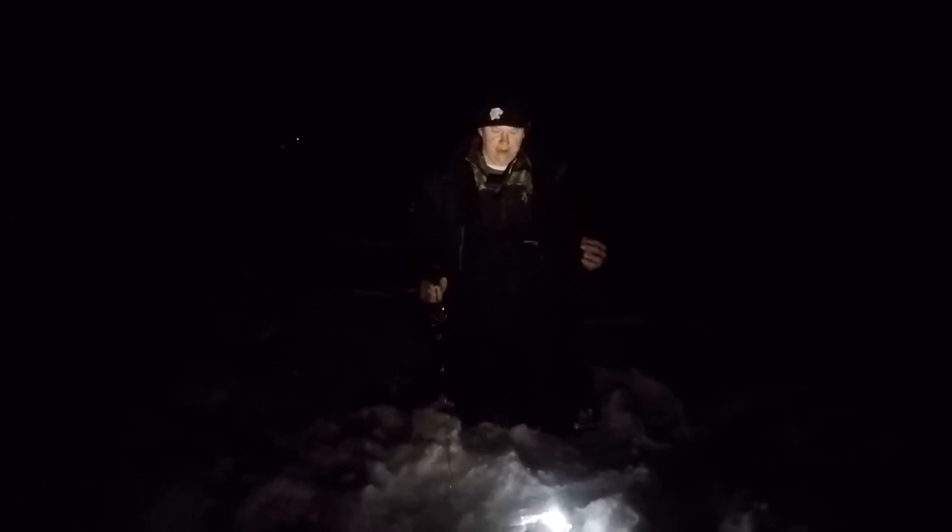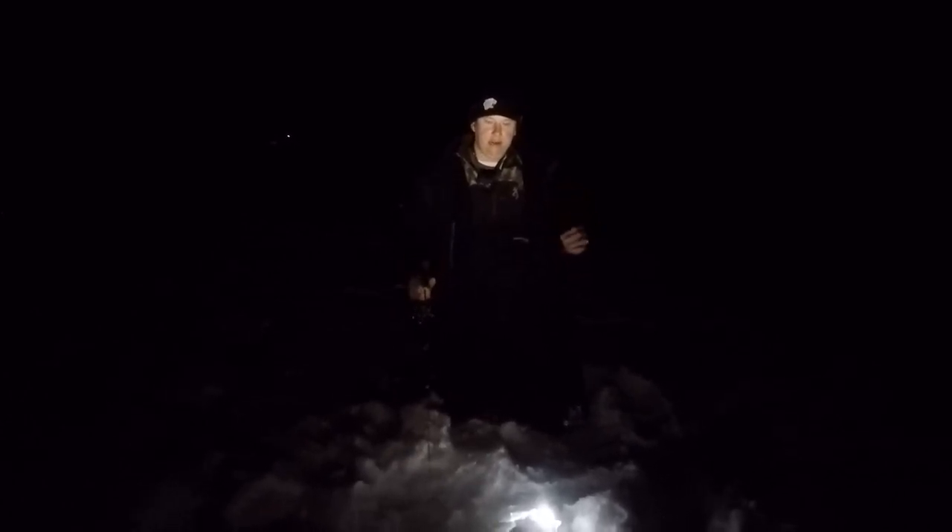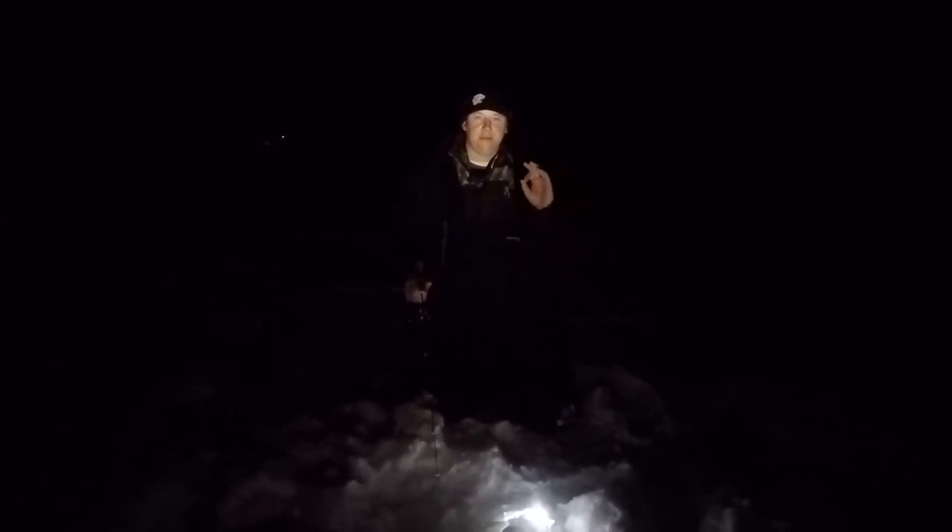Out here burbot fishing on Lake Athapap. Pipsiscow is the preferred term, but we can't say that so we're out on Athapap. Just got out here and we're on this monster burbot chew.